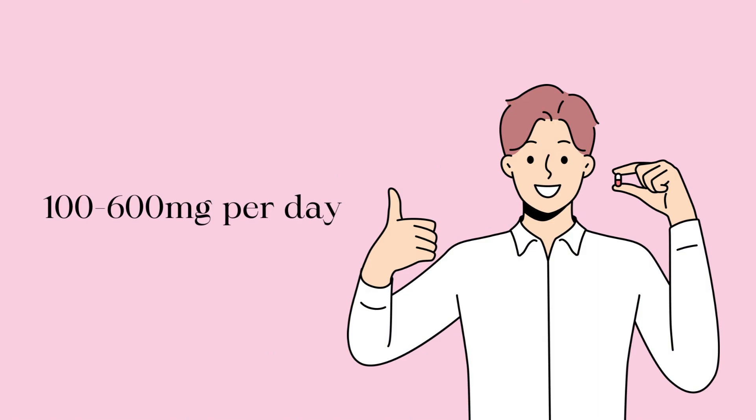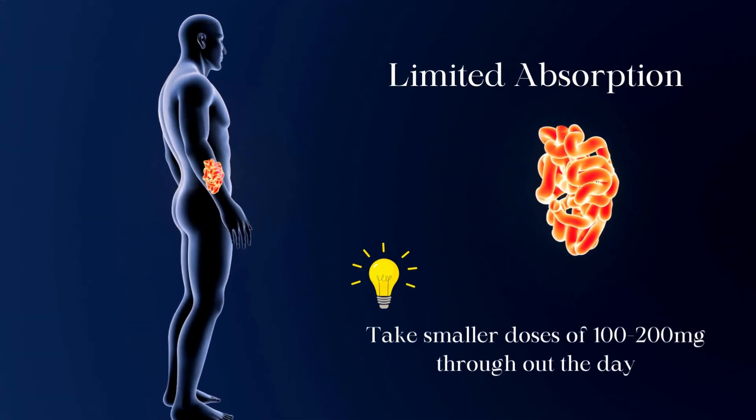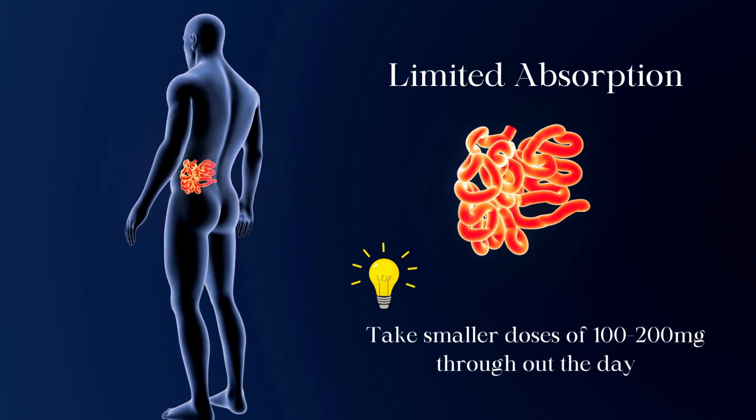Recommended doses range from 100 to 600 mg per day for fertility. Due to the limitation of absorption, taking smaller doses of 100 to 200 mg throughout the day rather than one large dose is generally recommended.